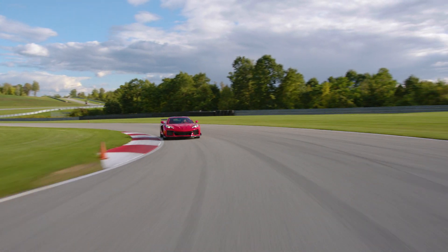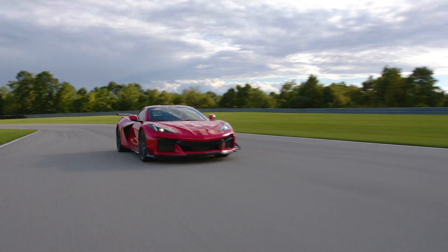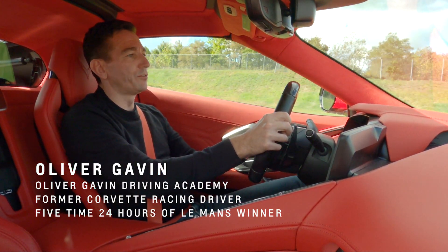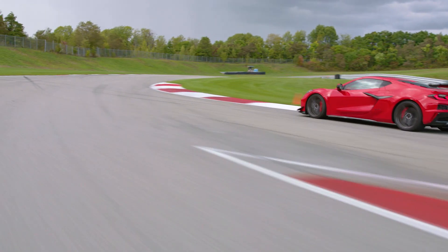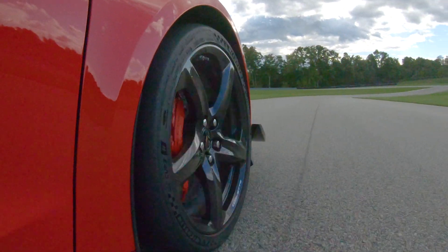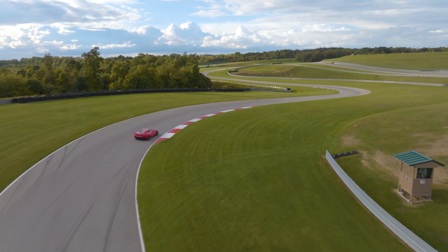One of the things you see immediately from the eighth generation Z06 that you feel is the responsiveness of the motor. That throttle map is fantastic. When you get in track mode it's so underneath you, you know exactly where it is all the time.